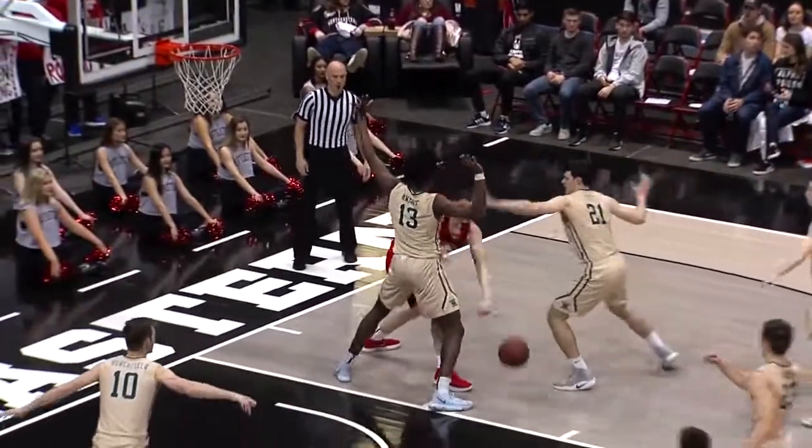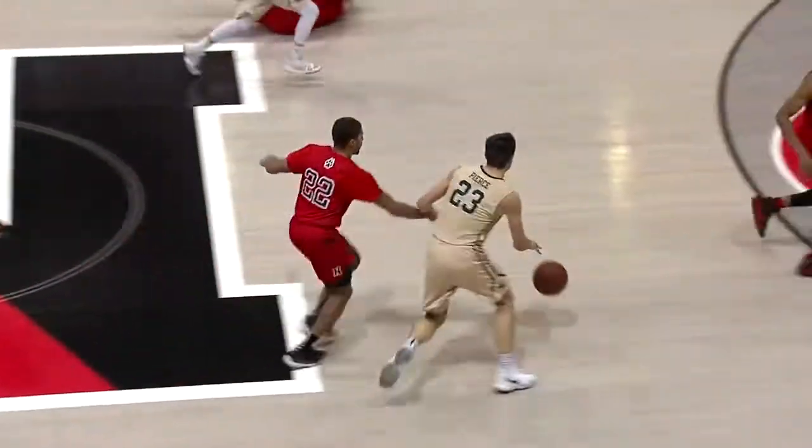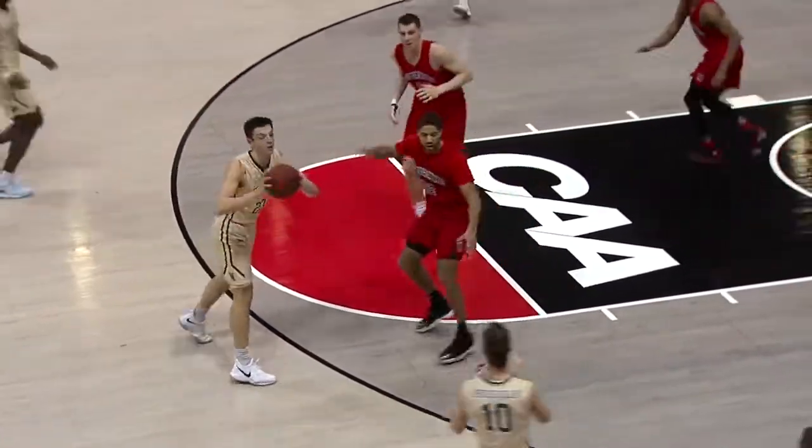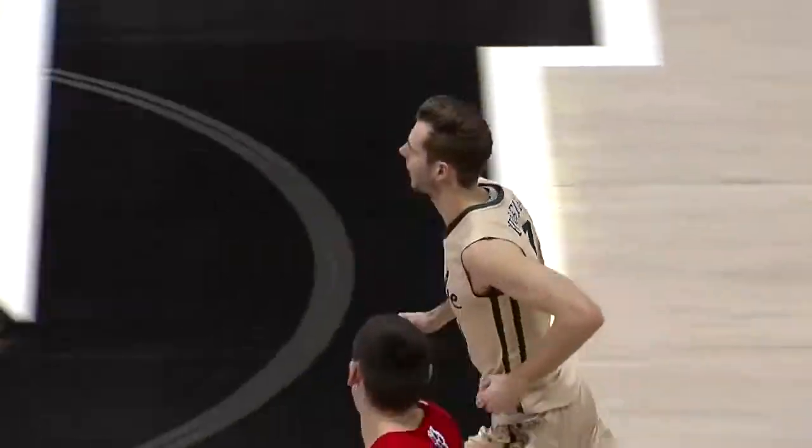A little baby hook. Pass underneath — stolen away by Pierce. Taken up by Todd. Todd the other way to Pierce. Pierce thought about a three, now finds the three-point artist, the best one in the country — that's Connor Birchfield, who nails it.